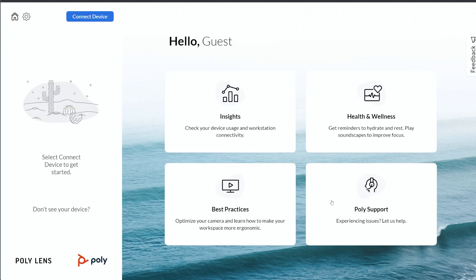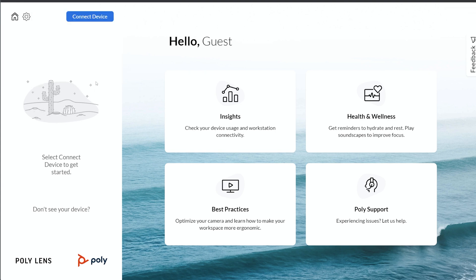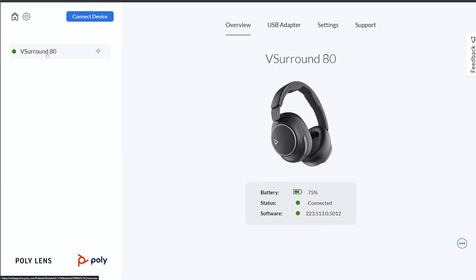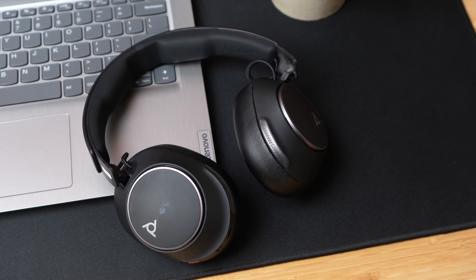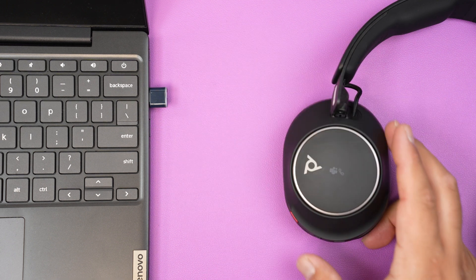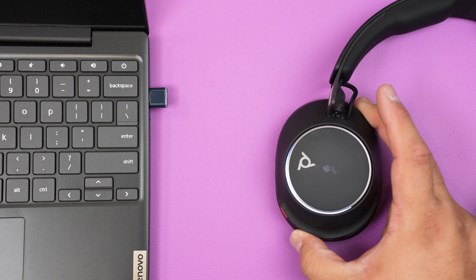Once you're in the app, as long as you have a Poly headset, webcam, or video device, you'll click the blue button that says 'Connect Device' and there will be a pop-up to select your device and approve it for use in the web app. The Poly headset I'm using is the Poly Voyager Surround 80, but the device I needed to select is the dongle, called the BT700, which is what I needed to approve.